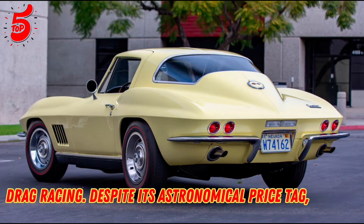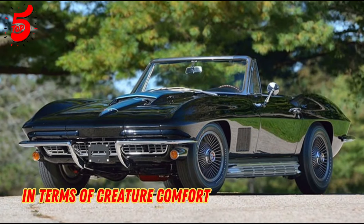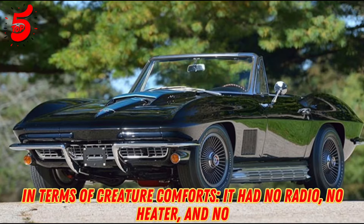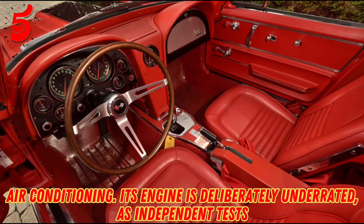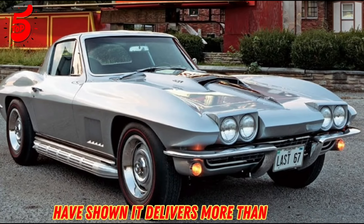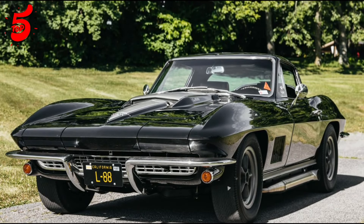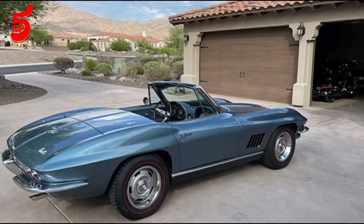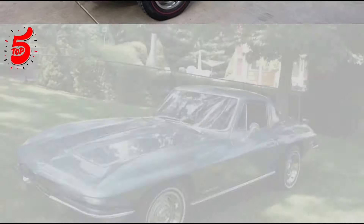Despite its astronomical price tag, the car offered little in terms of creature comforts. It had no radio, no heater, and no air conditioning. Its engine is deliberately underrated, as independent tests have shown it delivers more than 560 HP. While both cars earned a regional NCRS Top Flight Award, this vehicle surpassed the convertible by winning a National Top Flight Award, as well as the Duntov Mark of Excellence Award.